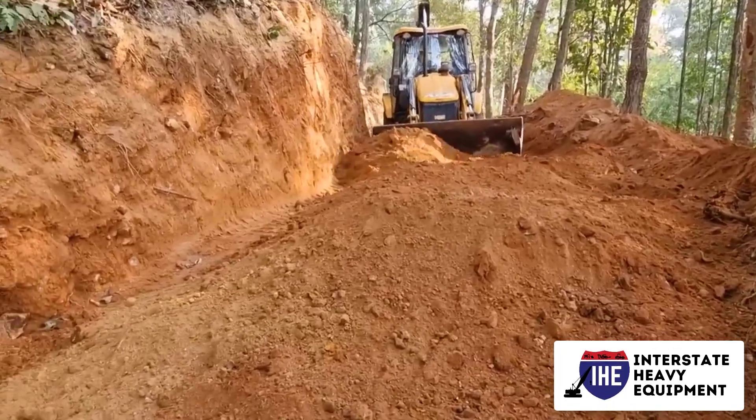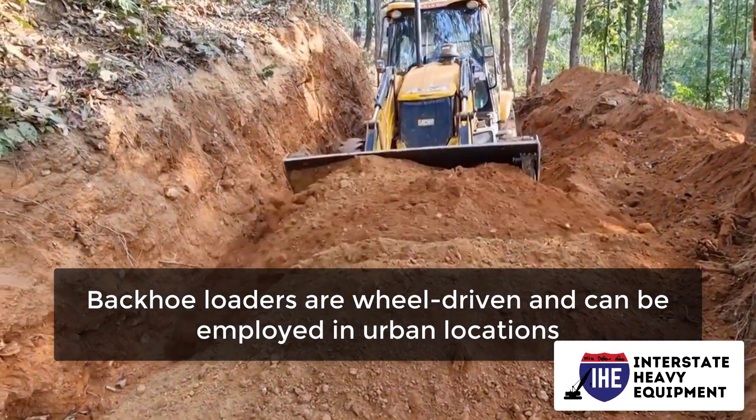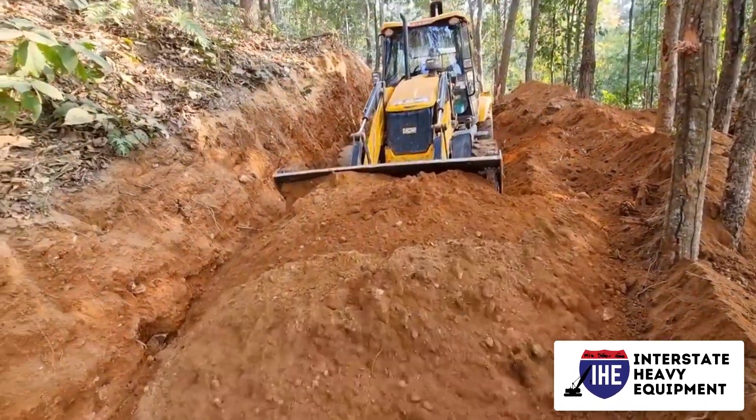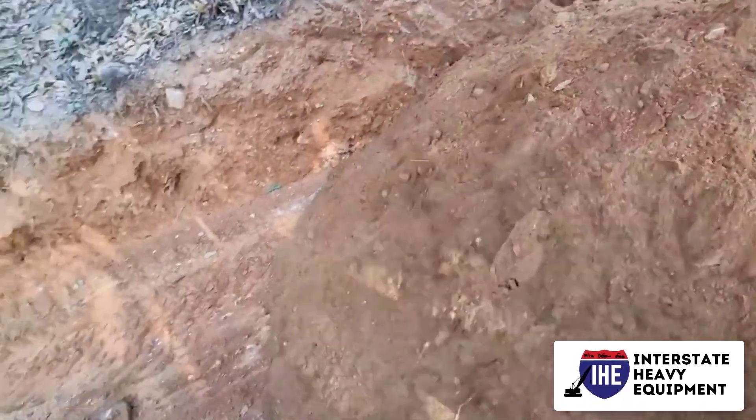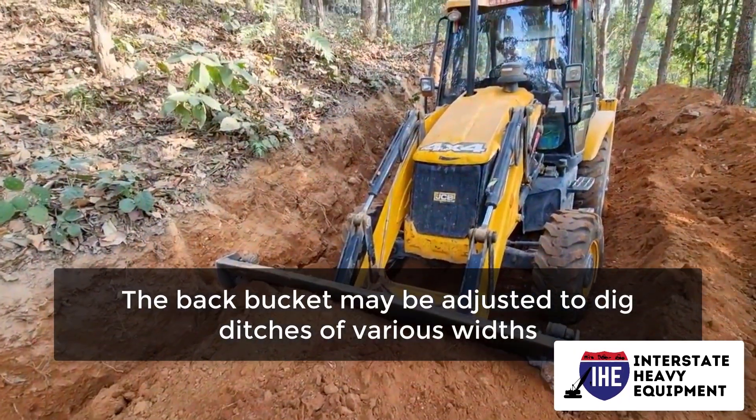Backhoe loaders are wheel-driven and can be employed in urban locations, which is one of their finest features. They may even be transported to a job site in a vehicle. The back bucket may be adjusted to dig ditches of various widths.